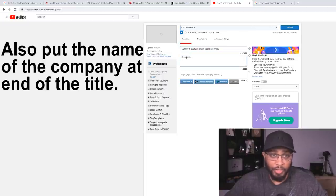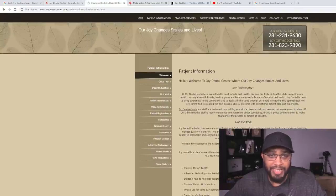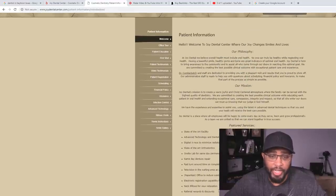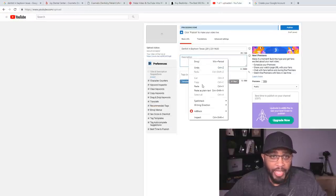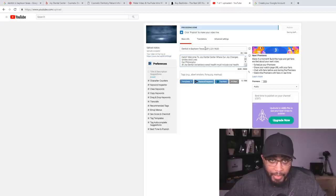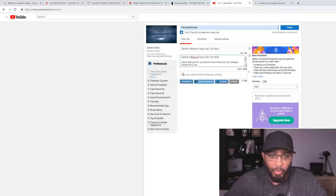For the description, go to their website — remember the patient information section — and you can copy some of that and paste it right here for the ad. Now this is the most important part: copy that keyword and put it at the beginning of the description every time. Also put the phone number down there as well. With the keywords — these are the tags — this is going to help you get on the front page really quick.